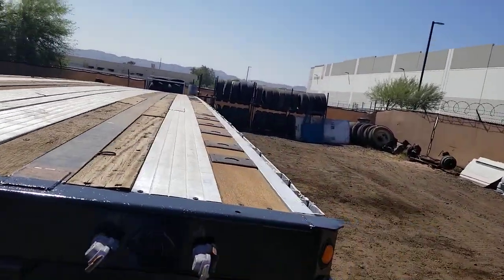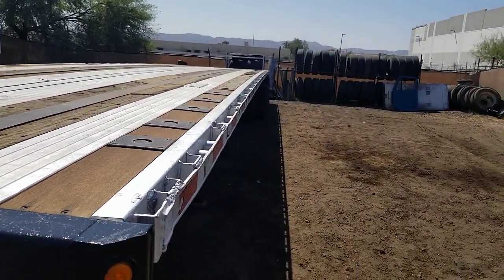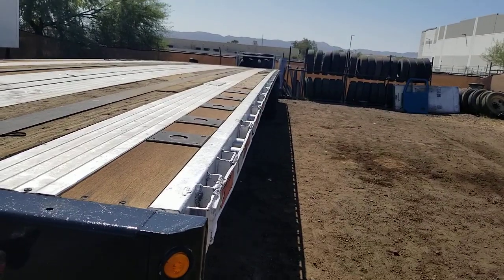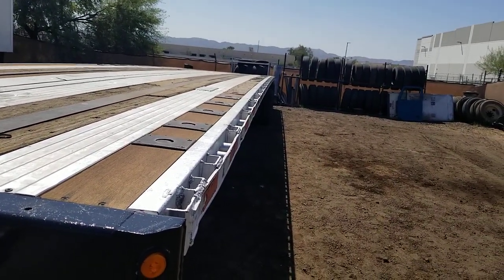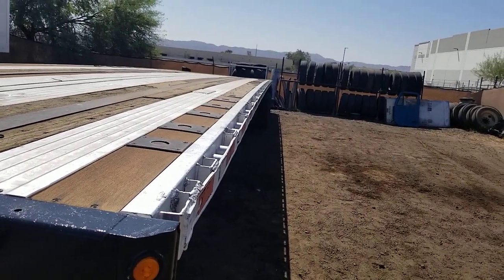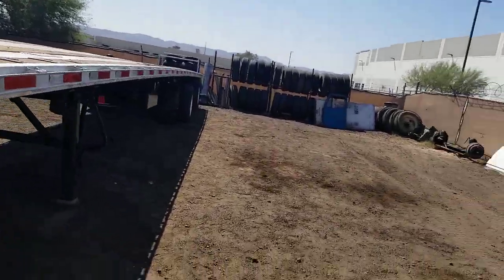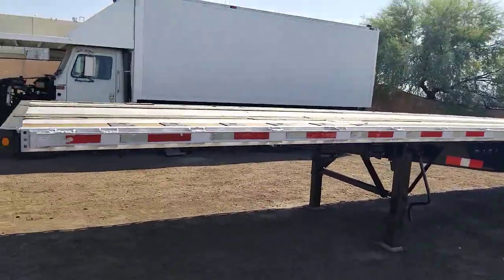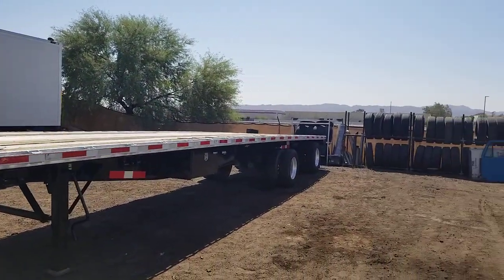Again, this is a 2002 48x102 spread axle, aluminum combo air ride suspension. Got a tool box, sliding ratchet systems on both sides. And as you can see, the deck has not been fatigued — it's still got that nice curve to it.